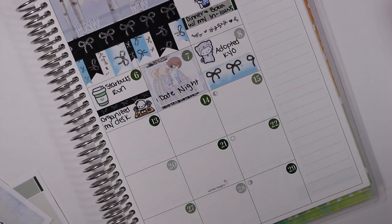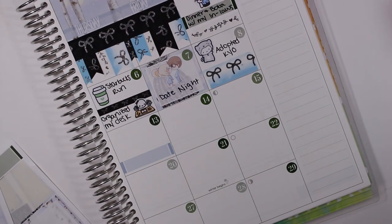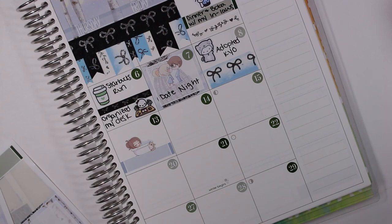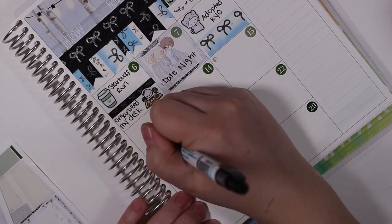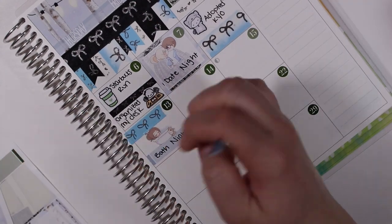On the thirteenth I marked that I had a bath night. I don't take baths very often — usually I take showers — so when I do actually take the time to relax and have a bath it's kind of special. It just doesn't happen very often, so it kind of makes me happy to mark that.